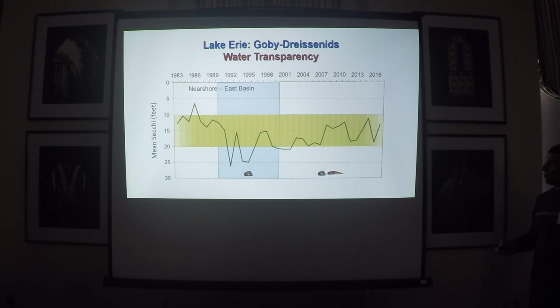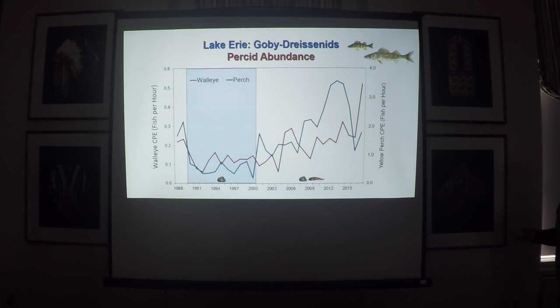Looking at water transparency: we start seeing increases in clarity in the mid-1990s, a little earlier than 2000. You can definitely see an upturn in water clarity, meaning the system is becoming less productive, our secchi depths are getting deeper, and our productivity is right in the range we want for walleye and yellow perch production. And lo and behold, look what happens to walleye and yellow perch in that same period — an almost immediate response on the blue line, which is yellow perch, coming out of the 2000s once gobies came into the system. Perch populations have really expanded and exploded in the east basin, and walleye followed suit as well, with very high abundances right now.